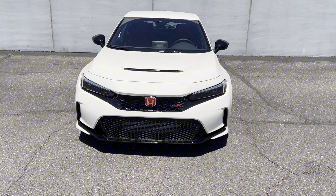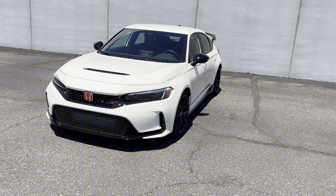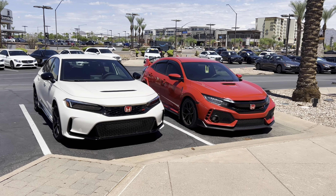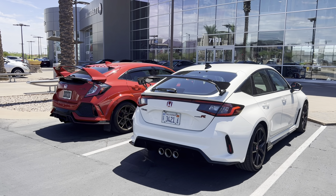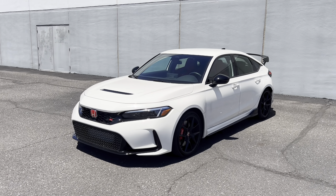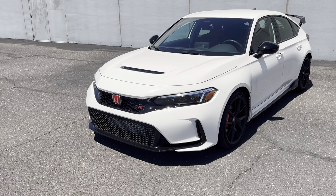With this new Honda Civic, the exterior styling is a departure from the previous FK8 generation. I actually managed to park the car side by side with the FK8 so you can see the front and rear of both cars, and you can make that decision for yourself whether you prefer the more reserved styling of the new FL5 or the aggressive styling of the FK8. Everything on this car is just as functional as ever.